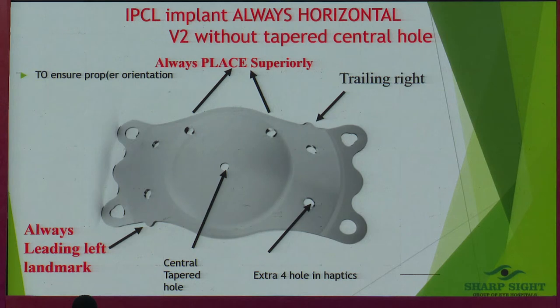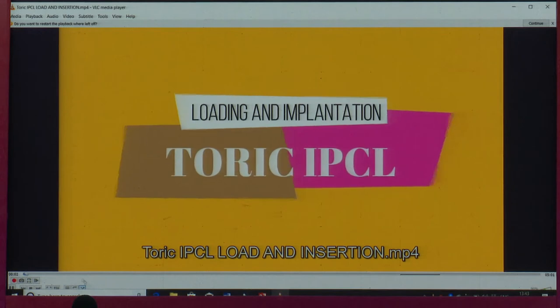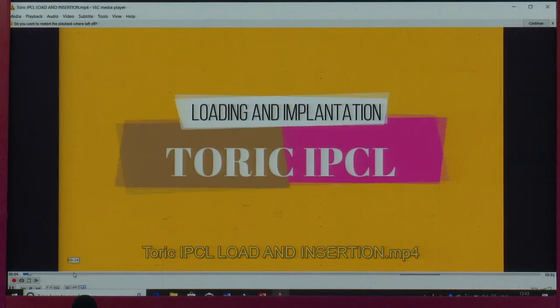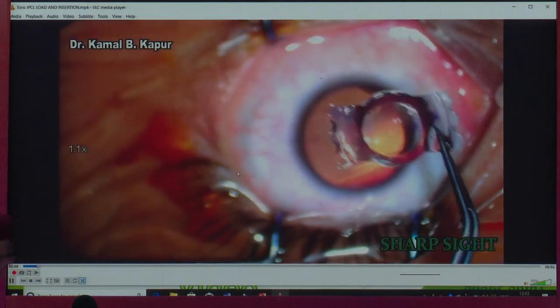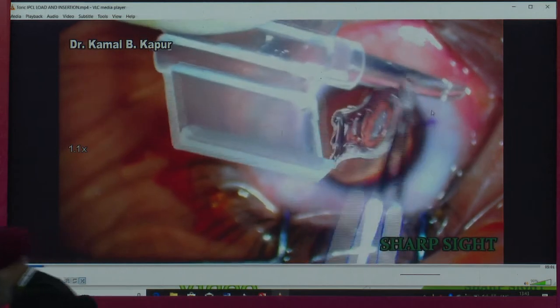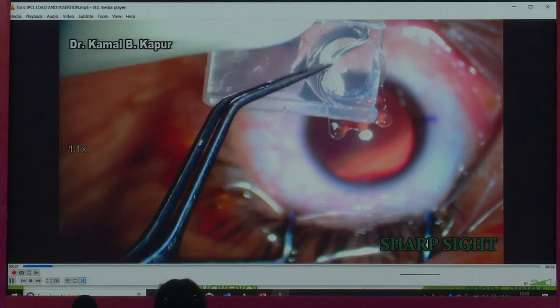This is how the lens looks. A few points for beginners: the two holes are supposed to be on top. The trailing loop should be on the right and the leading loop on the left. You pick up the lens — this is the knuckle which should come on the left side and the other knuckle on the right. I reverted the lens, loaded it, and now we're ready to go.